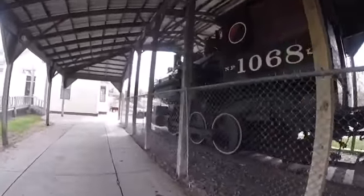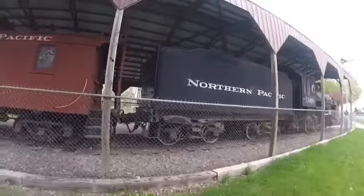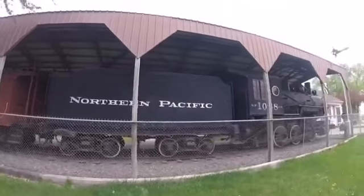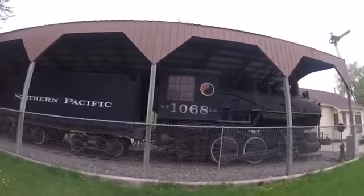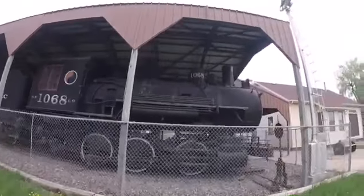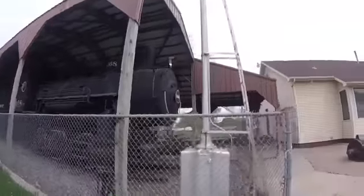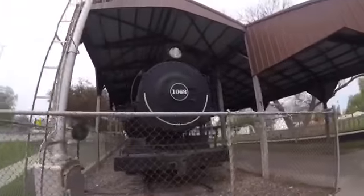Northern Pacific 1068 is an L9 class steam locomotive. It was used by the Northern Pacific Railroad for a long time, serving as a switch engine in the Northern Pacific Railroad yard and may have hauled freight many years ago. Later, Northern Pacific 1068 was retired and donated to the city of Dilworth,